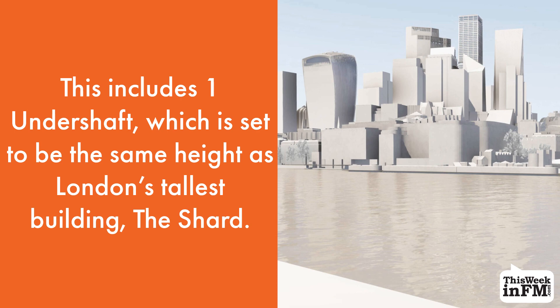This includes One Undershaft, which is set to be the same height as London's tallest building, The Shard.